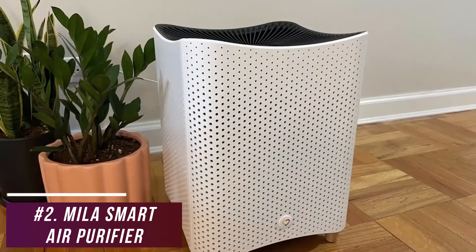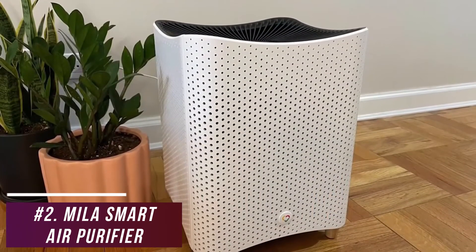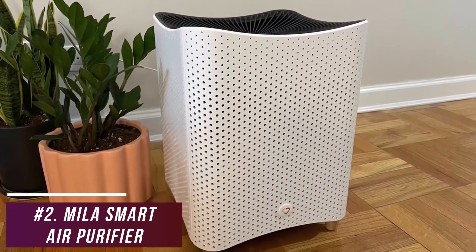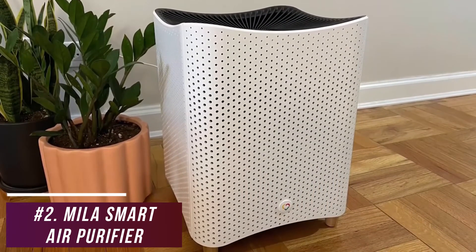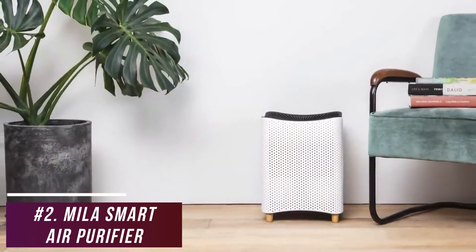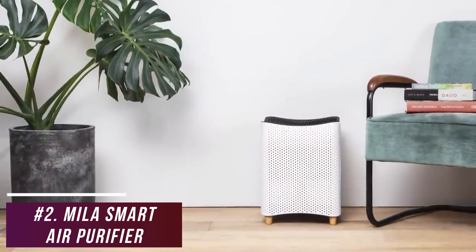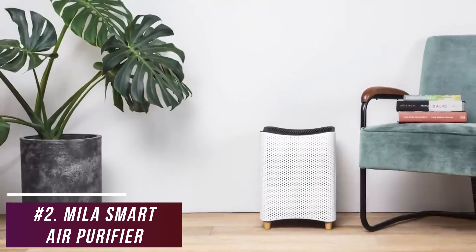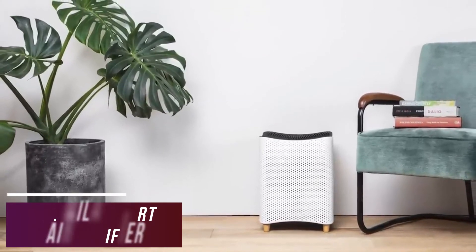It automatically detects motion to reduce noise and intuitively enters a deep clean mode when you're away. The Miele Smart Air Purifier is ideal for almost any space or usage requirement, offering better performance in larger rooms than most cheaper models, hospital-grade components that can trap more dirt, a feature-rich app, and several additional safety measures — making it one of the best options on the market.